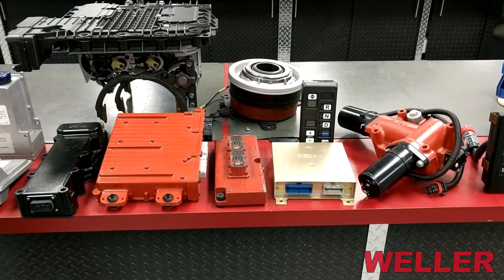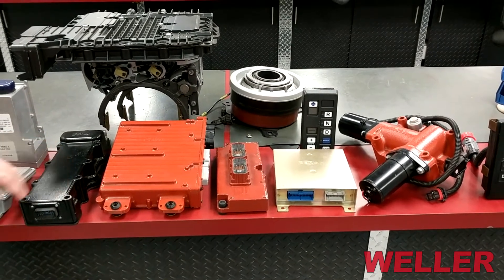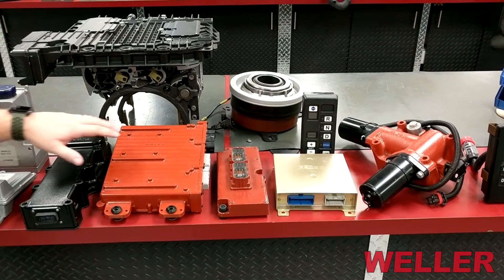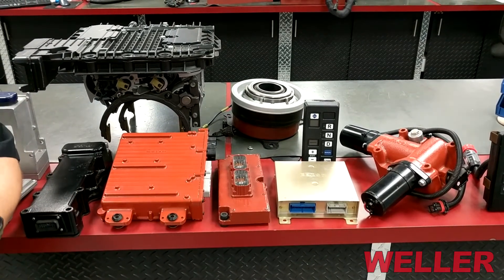Next we have our Eaton Automated Manual Transmission products. We'll start here with the Eaton Lightning, an older AMT product that came out in the early 2000s, and we support that with its TCU. We also have Generation 2 Auto Shift TCUs, as well as the Generation 3 and Generation 4 Ultra Shift and Ultra Shift Plus TCU.